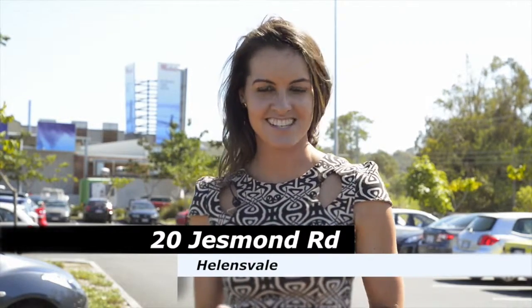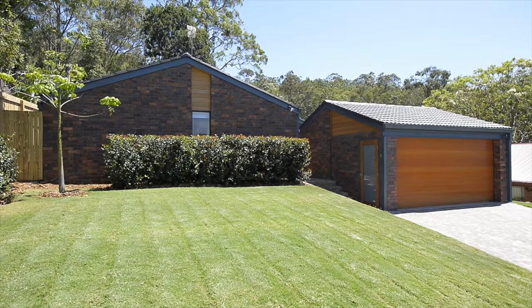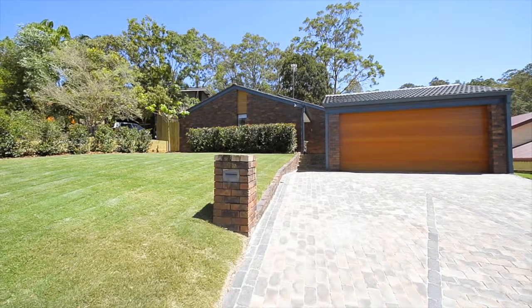The stylish young owners of our next property have decided to pack up shop and move overseas, so they're leaving behind their much-loved family home in a busy district here in Helensvale. It's not often that we come across a property that has been refurbished and modernised to such an exquisite level. I'm Sophie Benson from Cooma Realty and you can see that I'm excited about this one.